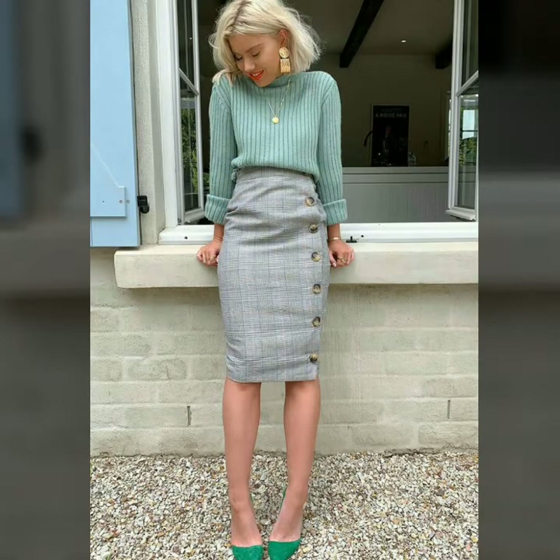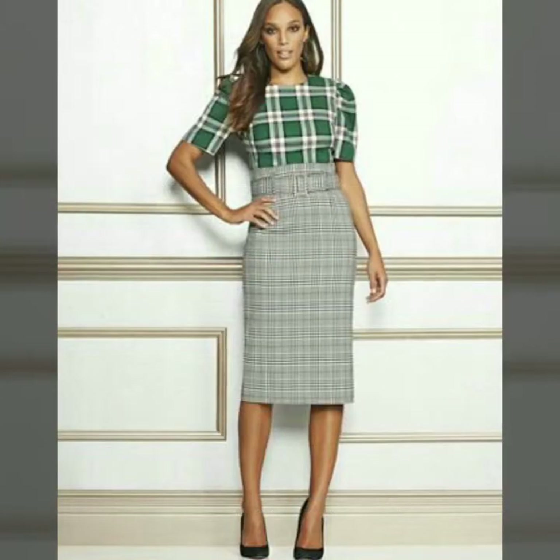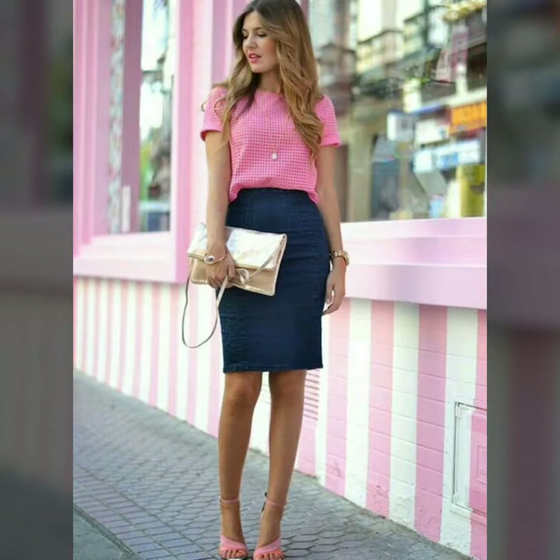You can buy these beautiful high-waisted pencil skirts from www.amazon.com, ebay.com, and aliexpress.com. If you are loving these high-waisted pencil skirts, then please do like my video.